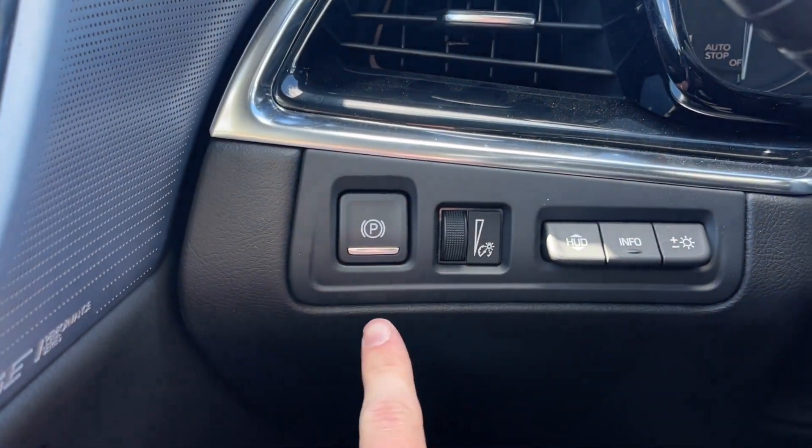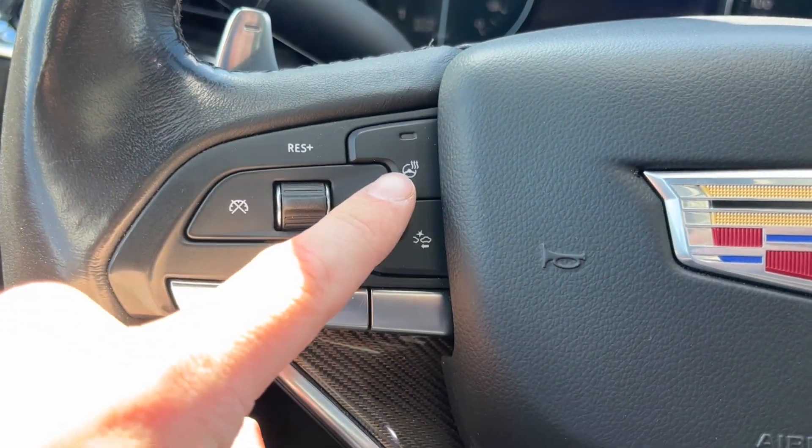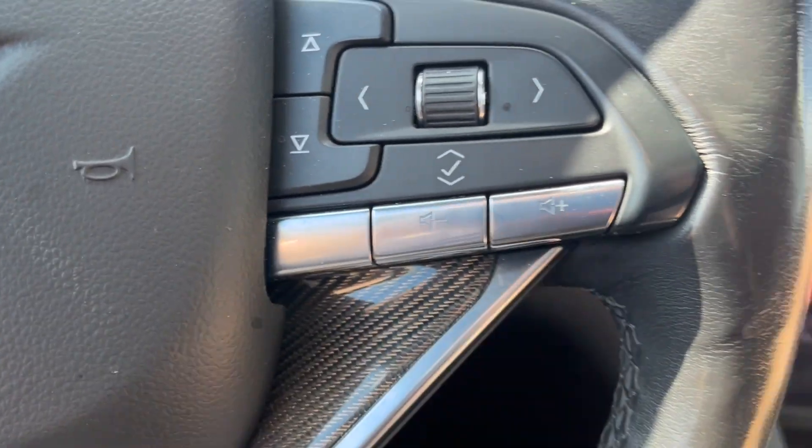Just to the left when we get inside we have the power park brake and a head-up display. On the steering wheel just to the left we have our cruise control with the heated steering wheel and forward collision alert, and to the right we have our cluster controls as well as audio controls.